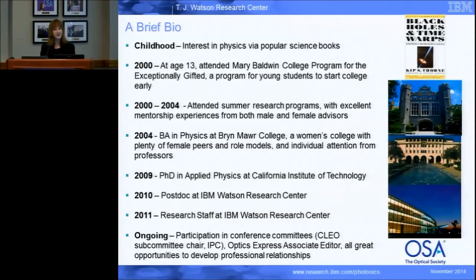I want to briefly give a background of my path, since this is about women in optics and our experiences. In childhood I had a somewhat unusual experience in that none of my immediate family — my parents — were scientists. I got into science on my own somehow, and I had a great interest in popular science books — that was really my gateway. I was always encouraged by everyone who saw me reading those books to go on in science, so I was lucky in that sense.